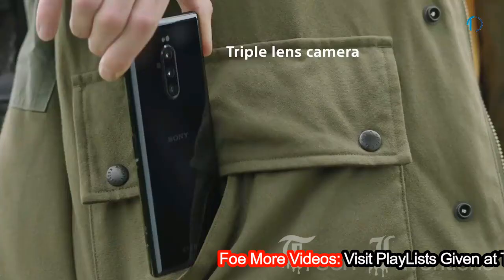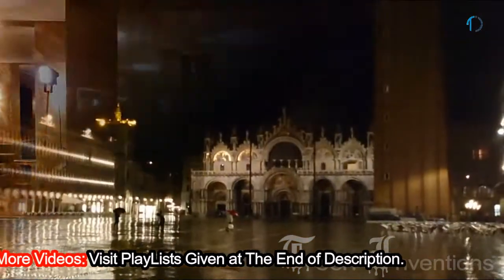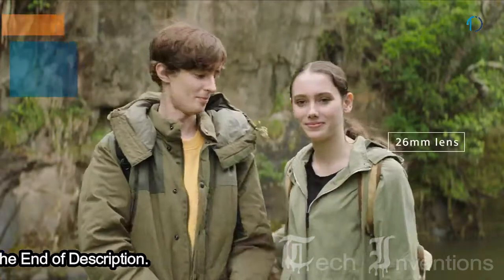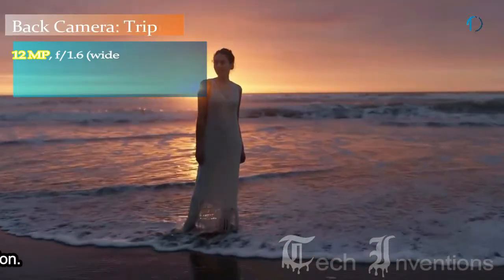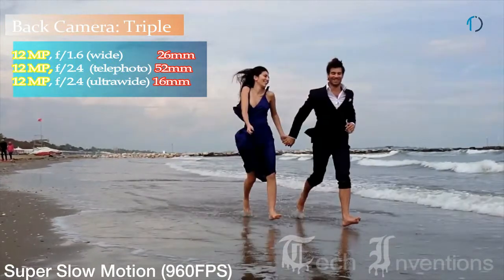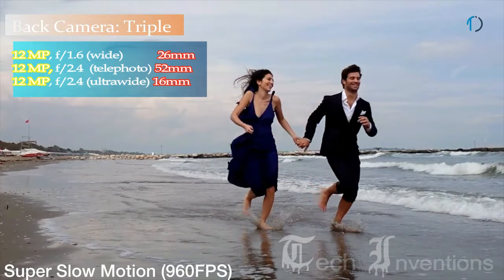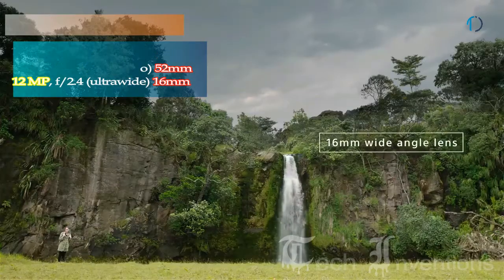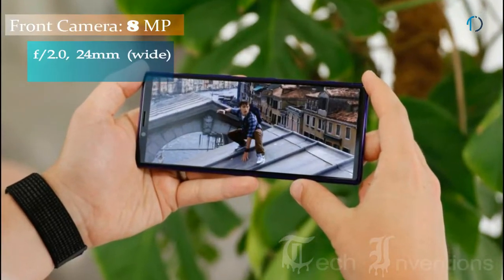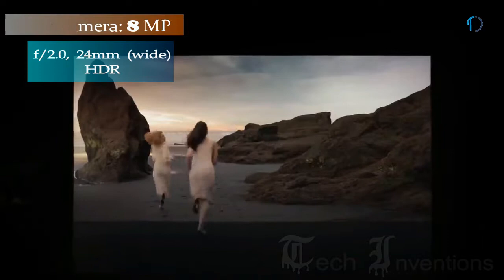The Xperia 1 on the rear has three lenses with bright apertures and large pixel pitch to capture beautiful images in different scenes and challenging low-light situations. The first is a 26mm wide 12MP main shooter with f/1.6 aperture. The second is a 52mm 12MP telephoto lens with f/2.4 aperture providing 2x optical zoom. The third is a 16mm 12MP ultrawide sensor with f/2.4 aperture.